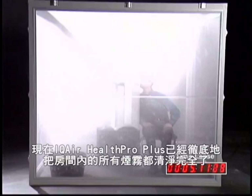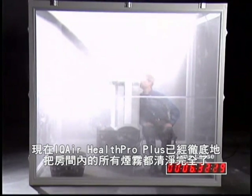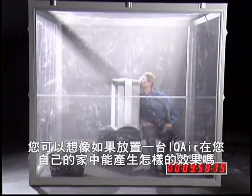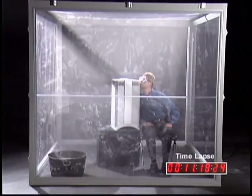Look closely. You can see Frank breathing the clean air stream coming directly from the Health Pro Plus. The IQ Air Health Pro Plus is clearing the room completely. And this isn't a tiny chamber test — this is a large-sized room. Can you imagine what this can do in your own home?